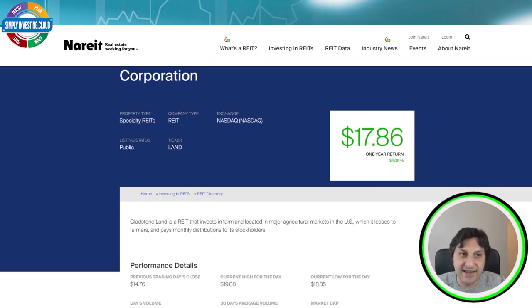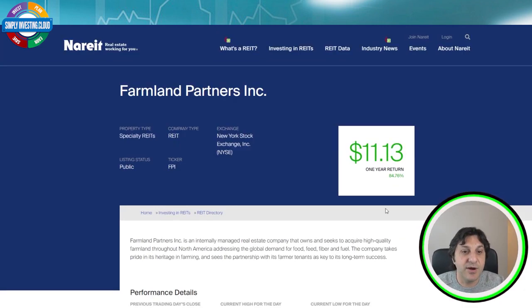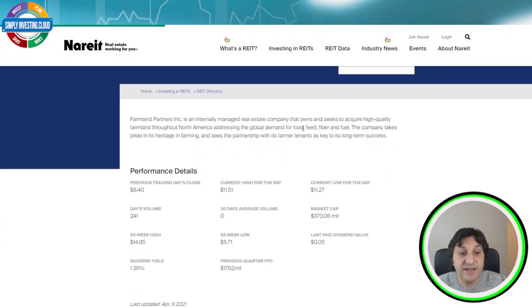The second REIT is again in the farming industry — Farmland Partners Incorporated, ticker symbol FPI. Farmland Partners is an internally managed real estate company that owns and seeks to acquire high-quality farmland throughout North America, addressing the global demand for food, feed, fiber, and fuel. So what we see here is that this company produces food in North America but for the whole world, not just for local consumption.